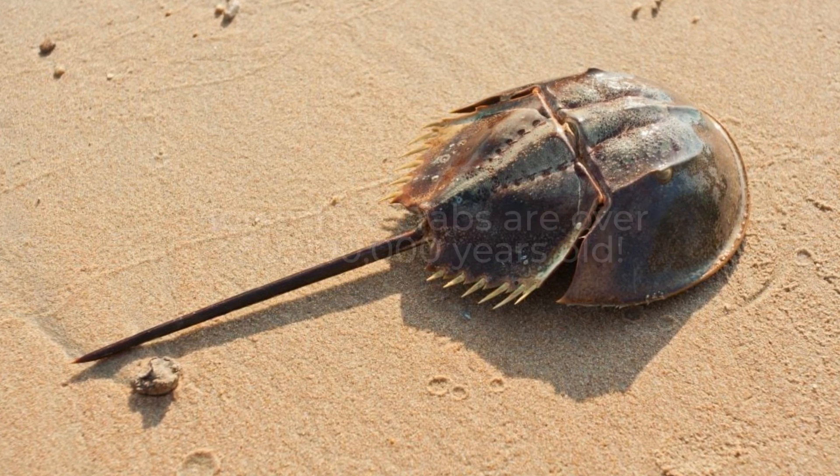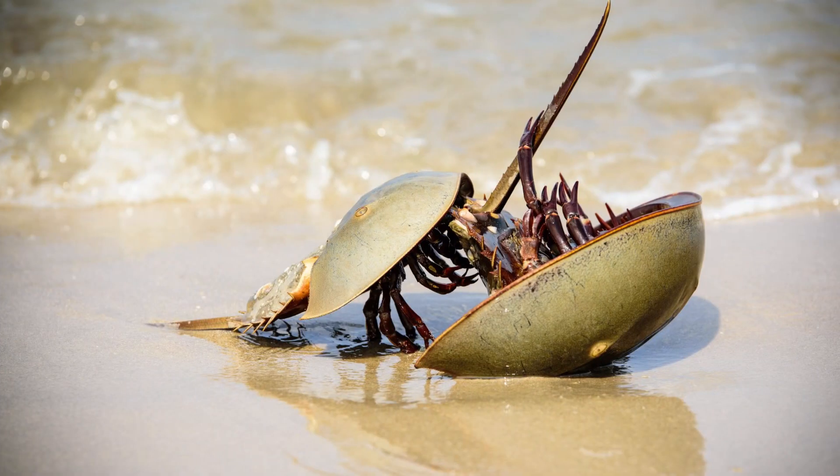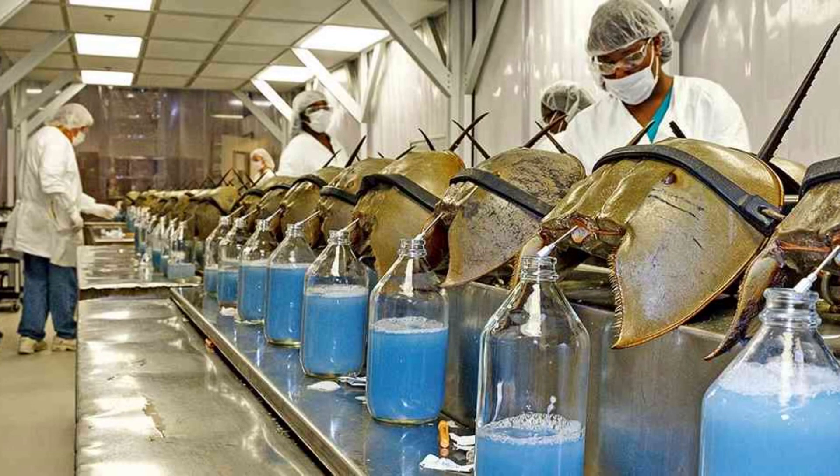Horseshoe crabs are ancient creatures from over 450 million years ago that have survived various mass extinction events, but may not survive the newest threat: humans.